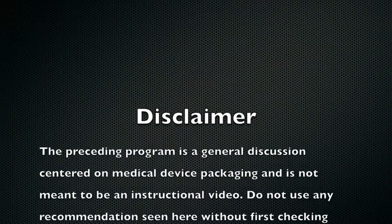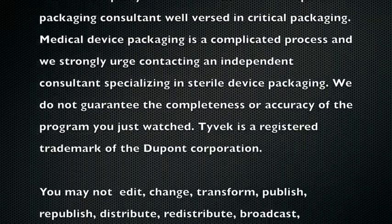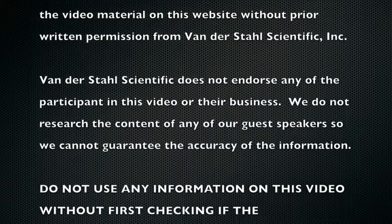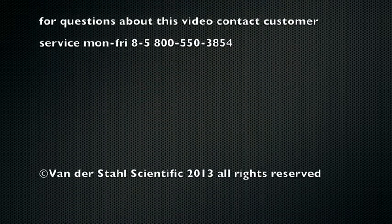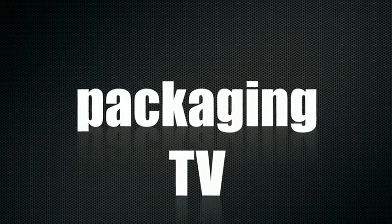This program is brought to you by Vanderstahl Scientific. Discover why organizations like the Department of Defense, NASA, and the Center for Disease Control make Vanderstahl Scientific a prime partner. Each episode, Medical Device Packaging TV brings more important insight from industry experts. Thank you for tuning in to Medical Device Packaging TV.